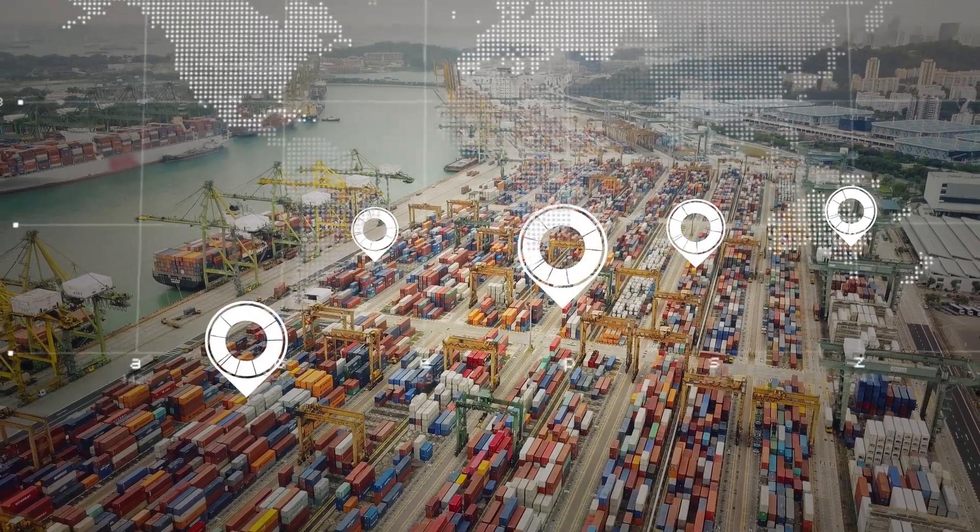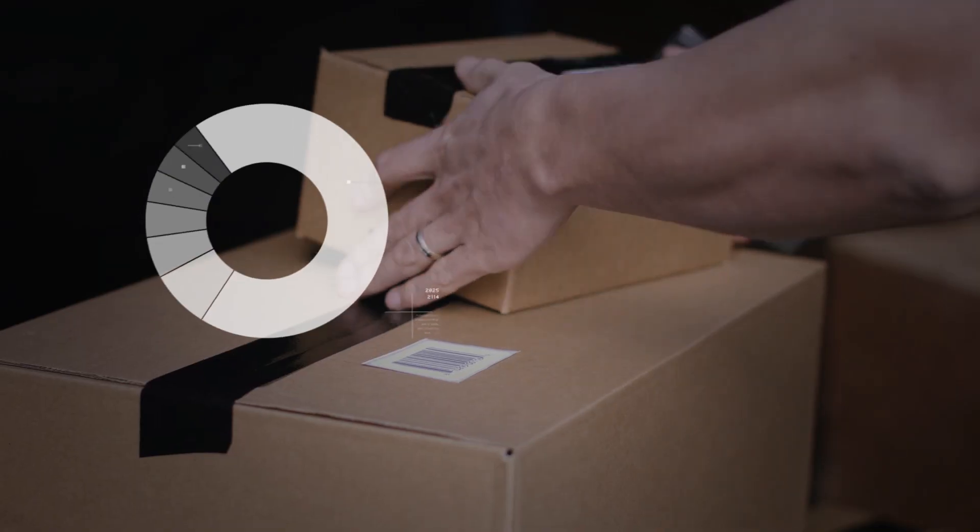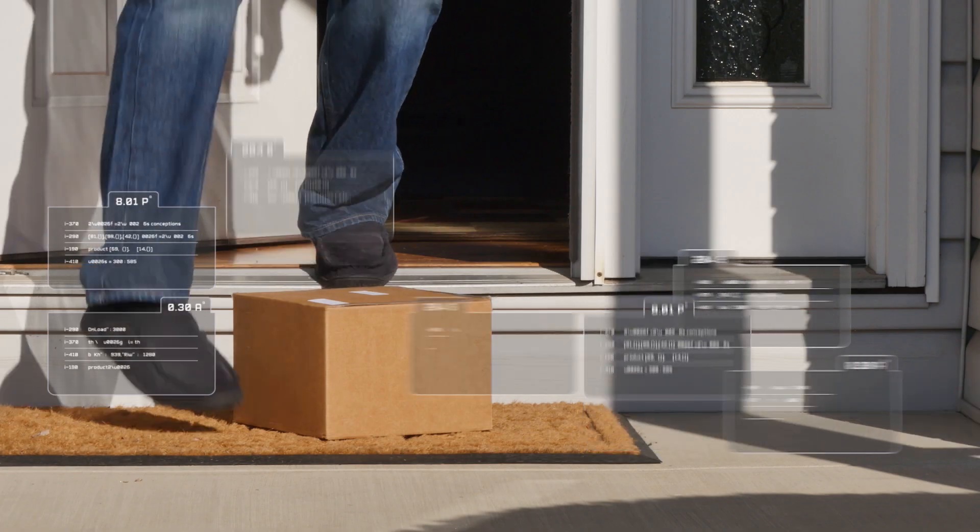Suddenly I have every transaction, every shipment, every sale in real time right at my fingertips — in aggregate or on an individual basis.